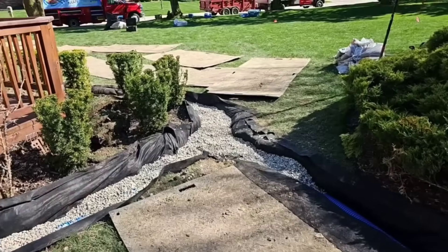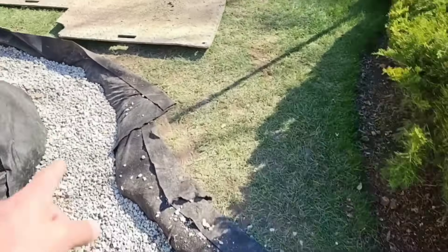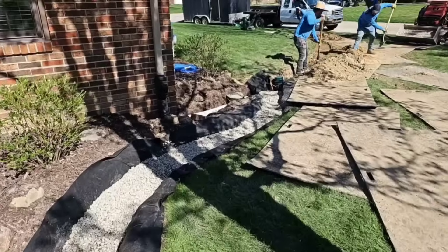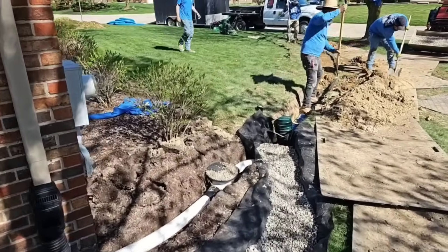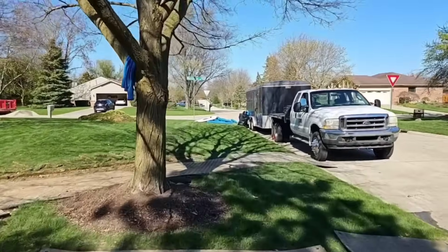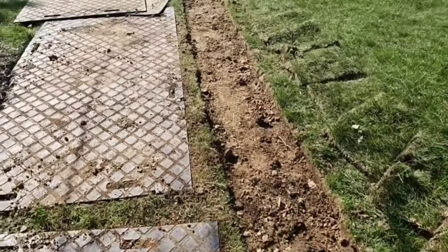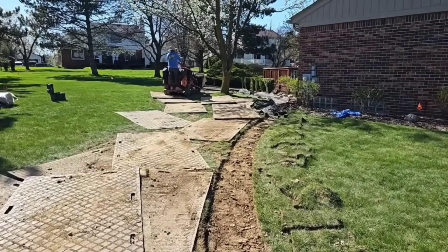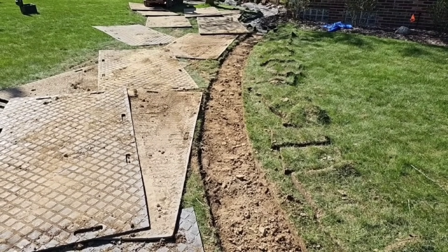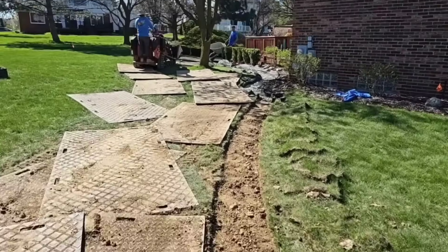Everything shoots this way — the water from here all the way through goes out a discharge line to the street. Before you put your sod back on, you want to take your plywood — or in this case we have turf mats — stand them up, kick all the dirt off. Work smarter, not harder.